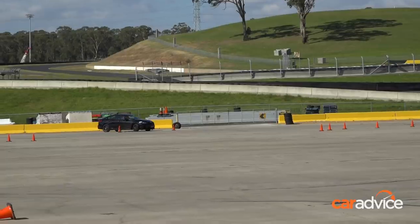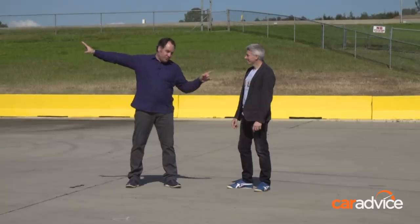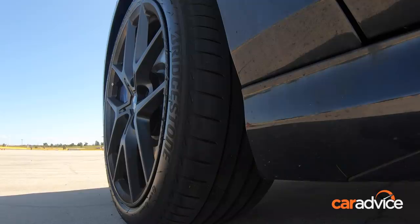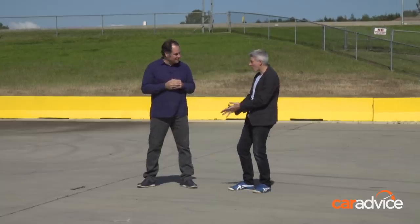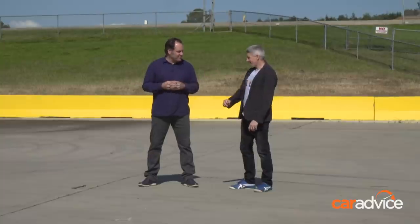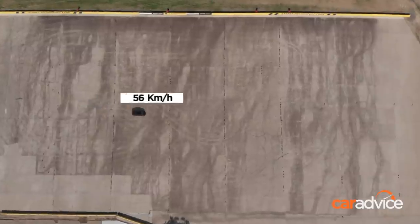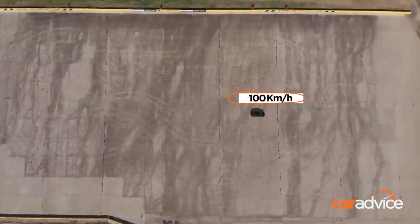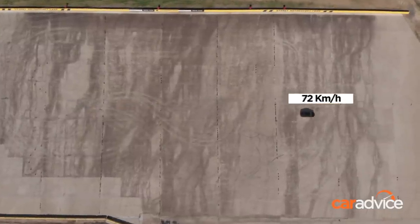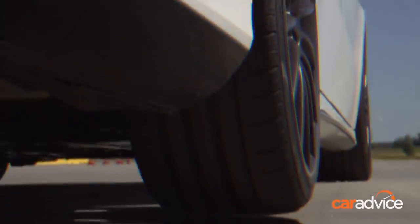We've got Ian, our racing driver, down there about to do the zero to 100 to zero test — this will test braking as well. Each car will accelerate from a standstill and, as soon as the car reaches 100km/h, Ian will hit the anchors. A vehicle that stops in the shortest distance wins. Simple. It should be close.